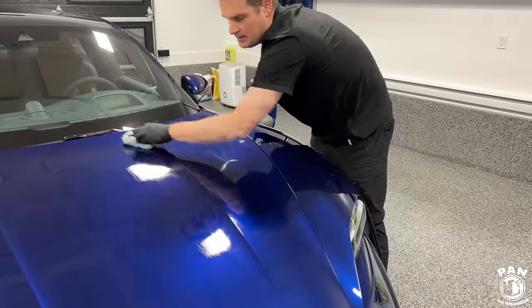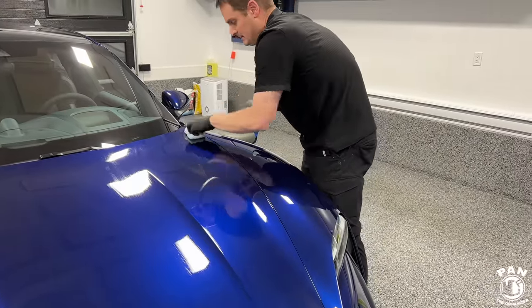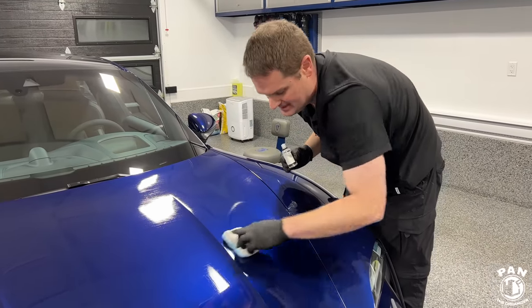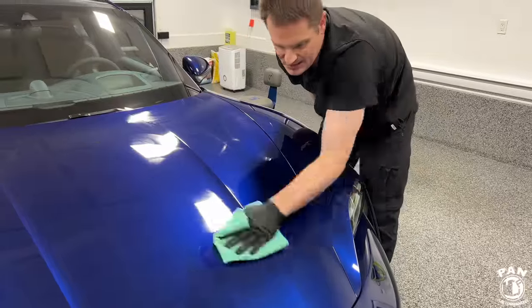I would highly recommend applying a ceramic coating on top to get properties like added gloss, slickness, chemical resistance, more UV protection, hydrophobic properties, and especially the self-cleaning properties. That doesn't mean the vehicle cleans itself — it just means it's a lot easier to clean during maintenance washes. I have a full tutorial on how to apply a ceramic coating on top of PPF linked in the description.